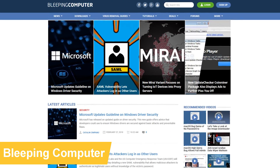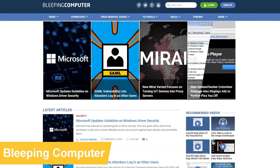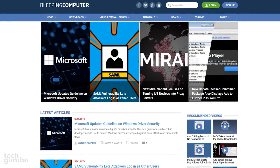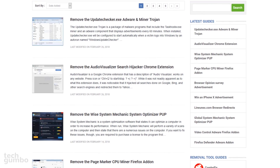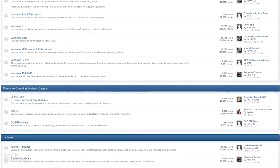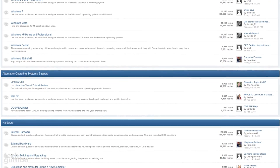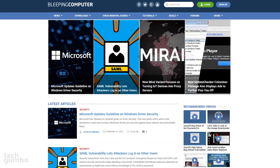Bleeping Computer is a computer help site for users of all skill levels to get the latest security news, along with resources for answering security and other technical questions. They also offer removal guides for the latest viruses and are well known for their forums with many active users to help with technical issues. So the next time you're having problems with your system, check out Bleeping Computer.